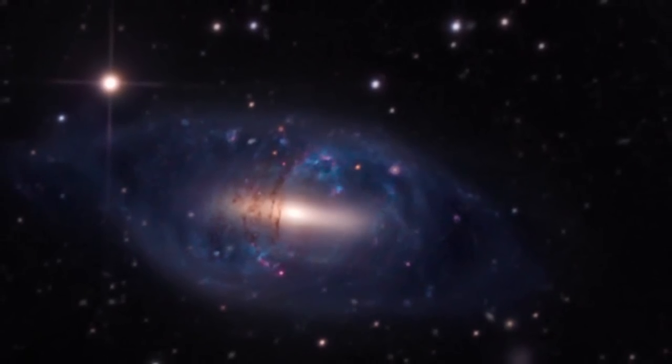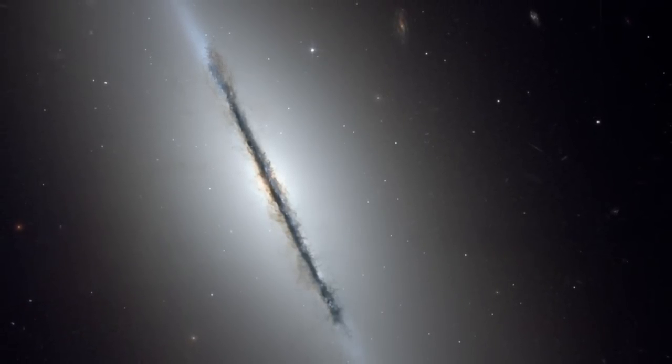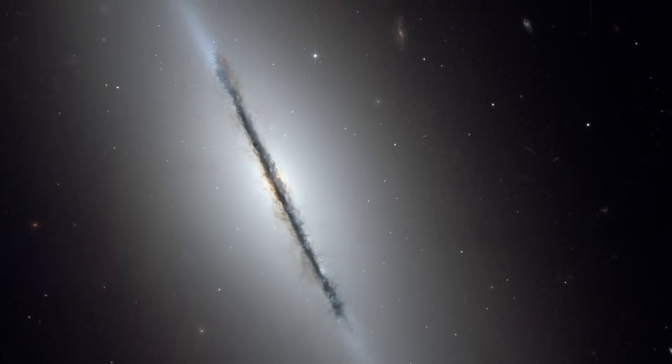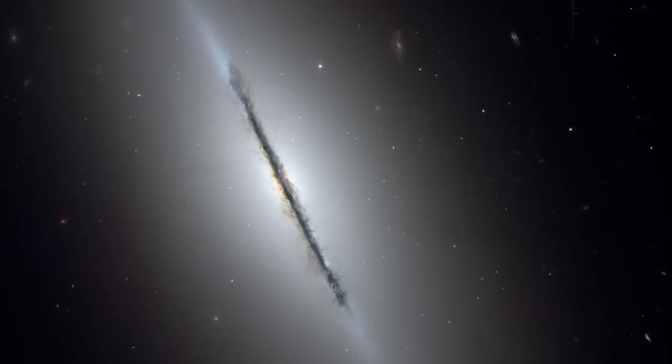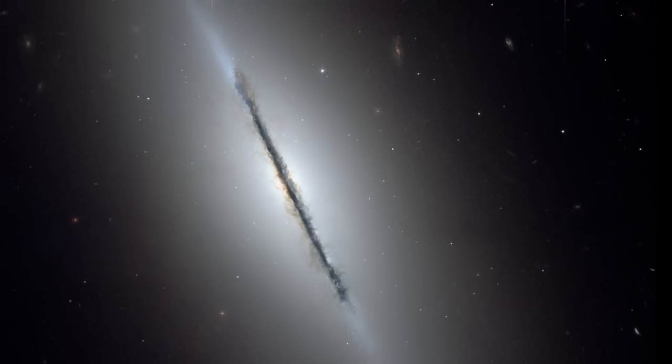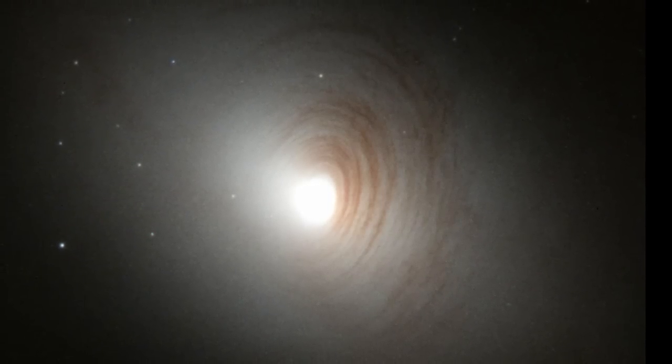What makes all of them kind of similar is that apart from the ring, their centers tend to contain what's known as a lenticular galaxy — a galaxy that's not truly elliptical but also not truly a disk shape. In other words, it's not a spiral, it's not an elliptical galaxy; it's something in between.